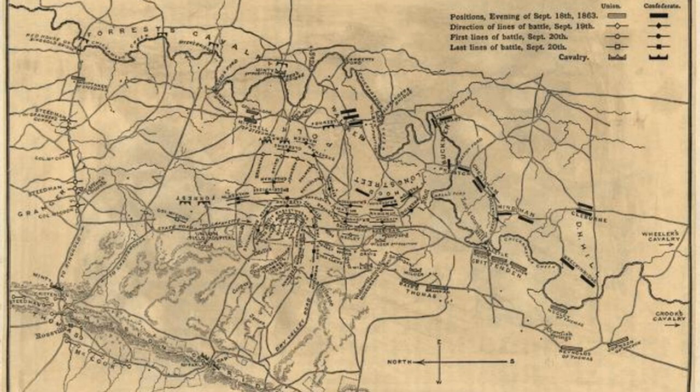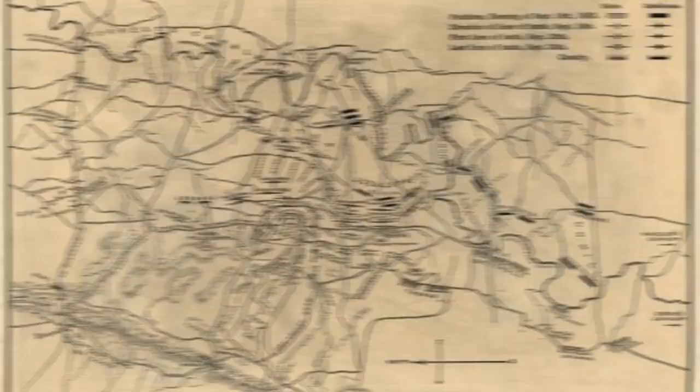The hard-pressed Federals, commanded by Major General William Rosecrans of Ohio, had been pushed back to the road — their only lifeline to Chattanooga — and nearly overrun several times by the gray-clad Confederates of Braxton Bragg's Army of Tennessee. They clung to the railway like a drowning man clinging to a life raft in rough seas.